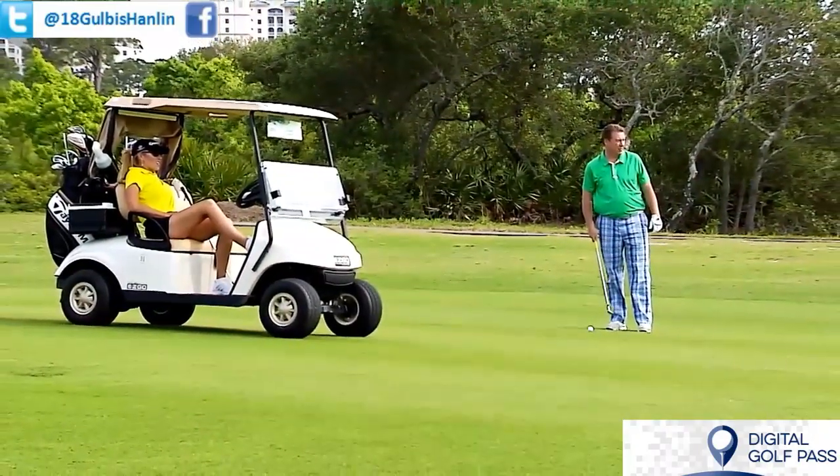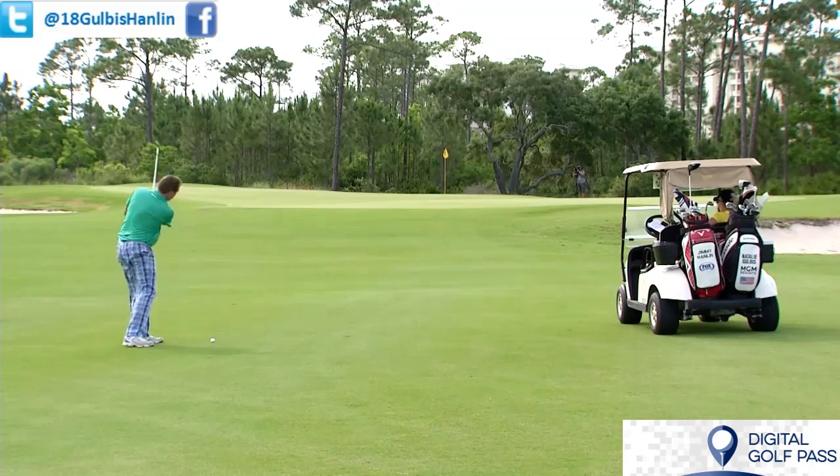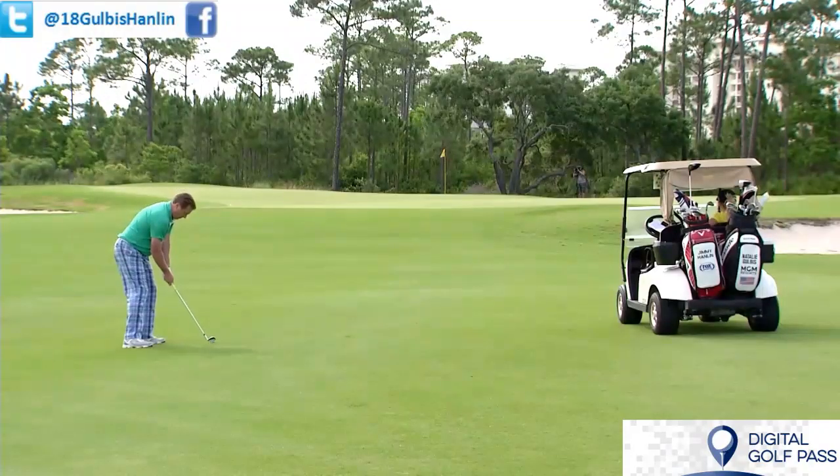All right, Nat, these little short shots aren't my favorite, I'm not going to lie to you. Pick your target, commit to it, let it roll out. All right, you got it. You got this. Little 40-yard bump, let it on there, let it go right down that slope.